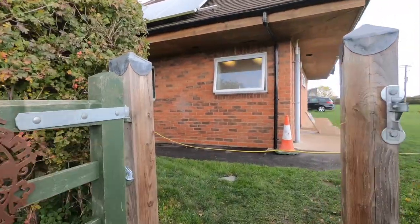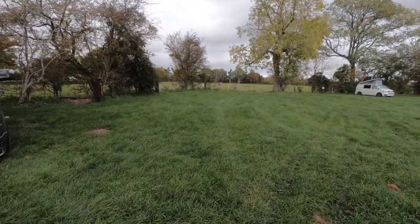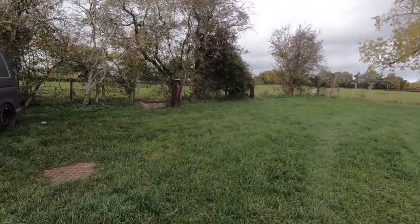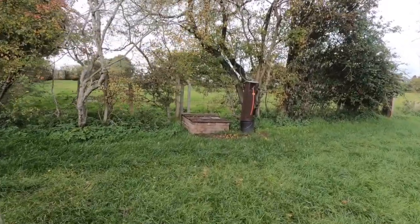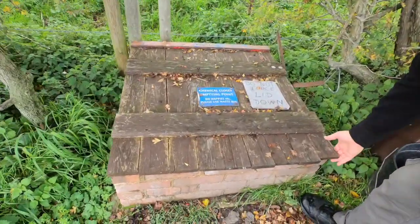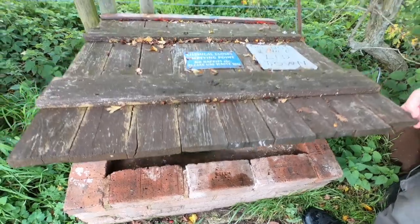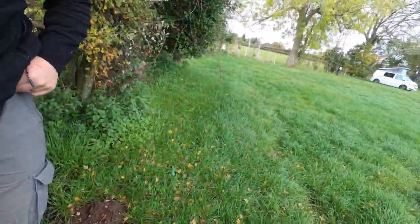We're back by the shower block. A little way down from the washroom and towards our pitch is the Elsan Point, so to get rid of all your toilet waste. It's just a little toilet with no flush, but that's for your ablutions.